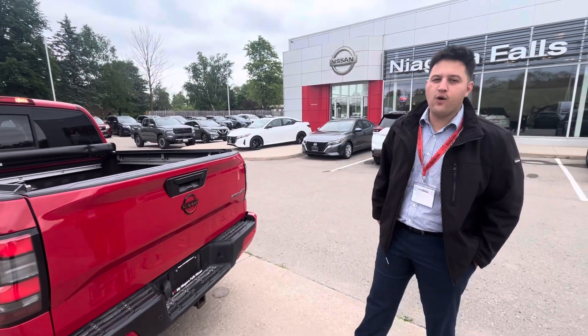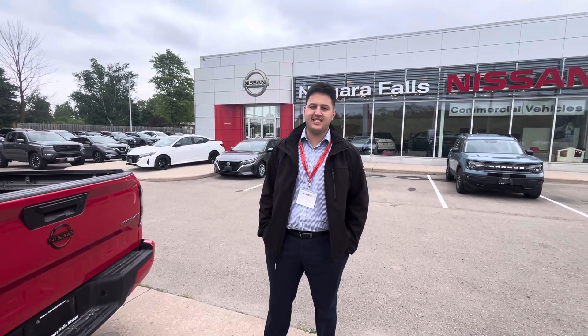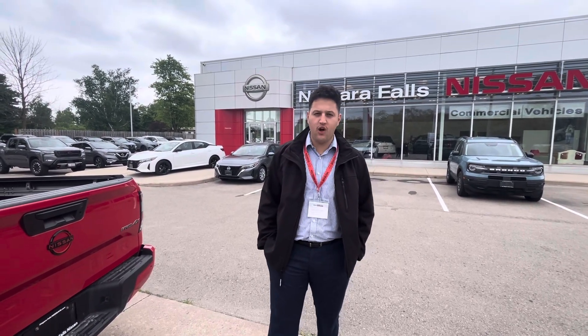My name is Matt from Niagara Falls Nissan. This is the pick of the week — our stunning certified pre-owned 2022 Frontier Pro-4X with only 18,000 kilometers. Same-day delivery available: come in today and drive home today.